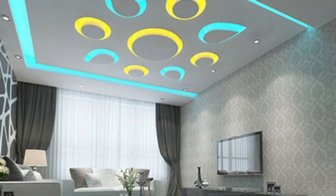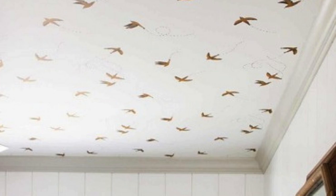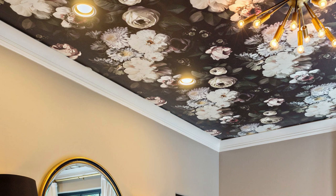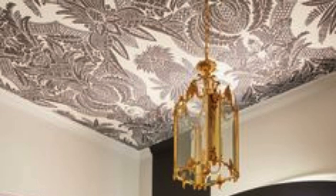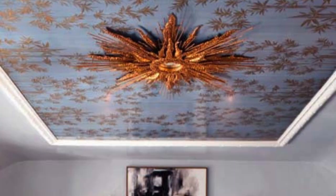Ceiling panels also play a crucial role in defining the spatial experience within a room. The choice of ceiling design can influence the perceived height of a space, creating a sense of openness or intimacy. High-quality ceiling panels, particularly those with reflective surfaces, can visually expand a room, making it feel more spacious and airy. Conversely, darker or textured panels can impart a cozier, more intimate atmosphere, especially in larger spaces.